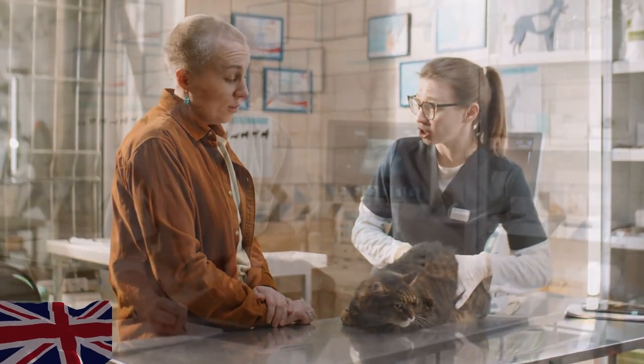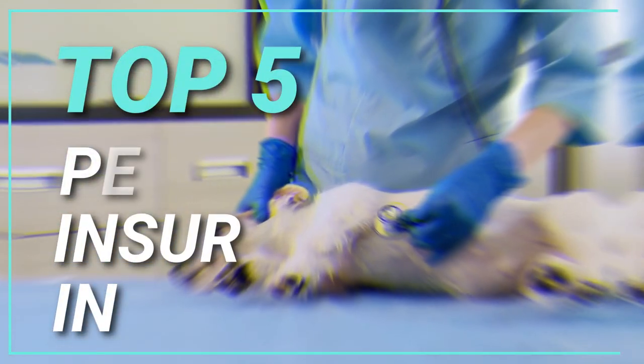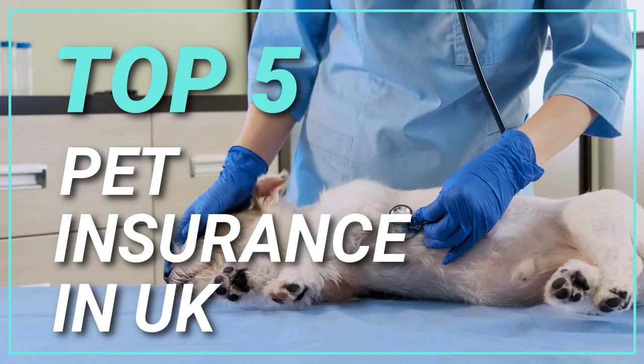Choosing the right pet insurance plan can be a complex process. However, I will be reviewing the top 5 plans later on in this video, so stay tuned.